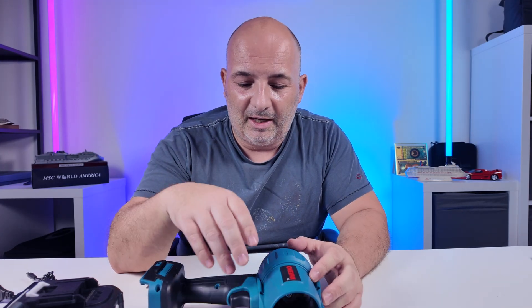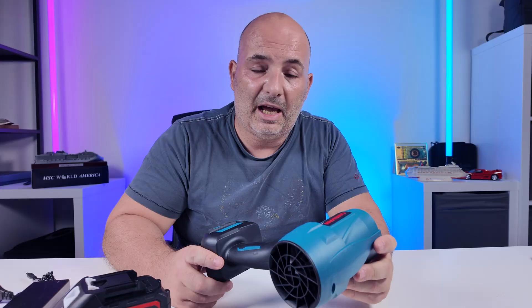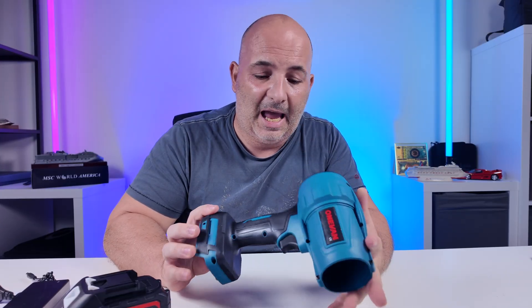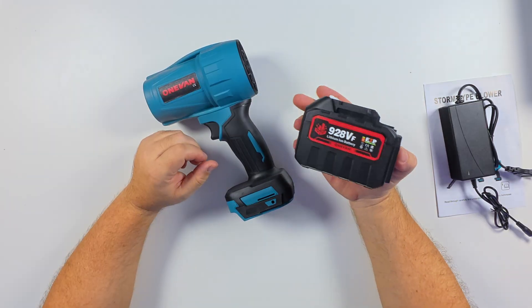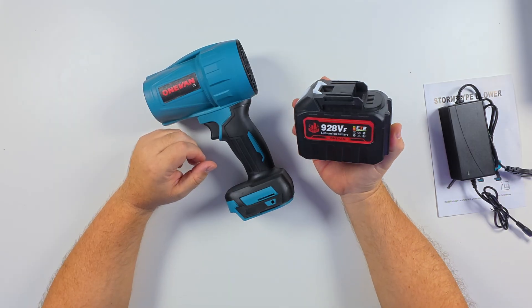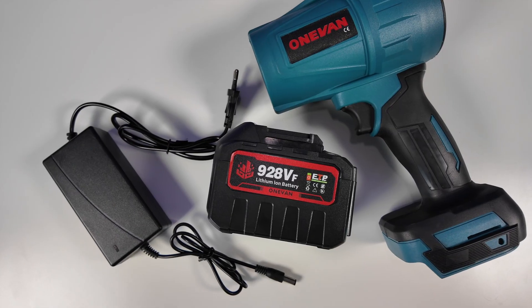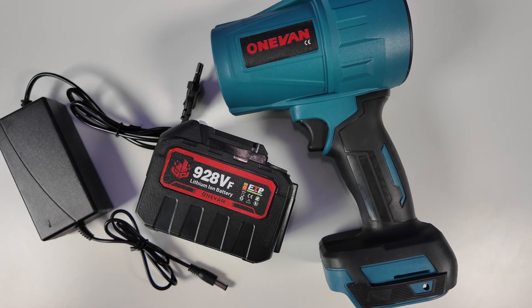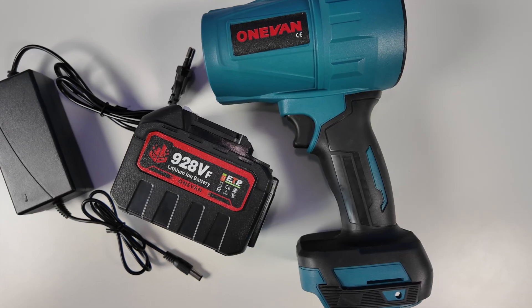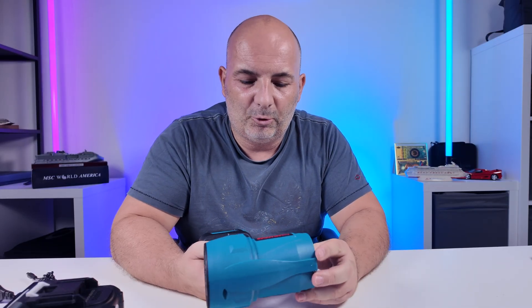I'm just curious what you can get for this little money, and is it really worth it or not? This has a brushless engine inside, so it's actually more reliable they say, and it has better cooling — which it needs if it has 150,000 rpm, honestly. The 928VF battery is an 18-volt battery, so it works with 18-volt Makita stuff. It's a 10-cell lithium-ion pack with built-in safety, overcharge, overheating, and short circuit protection, and more. The blowing force is 1.2 kg — that could be real, we will see.